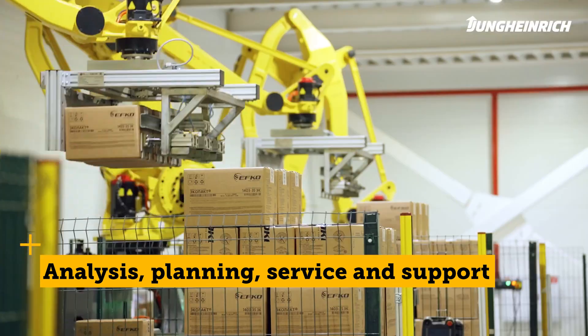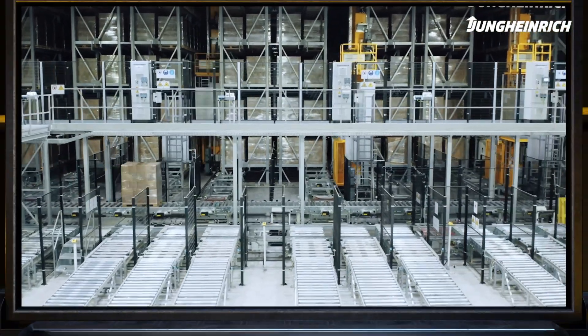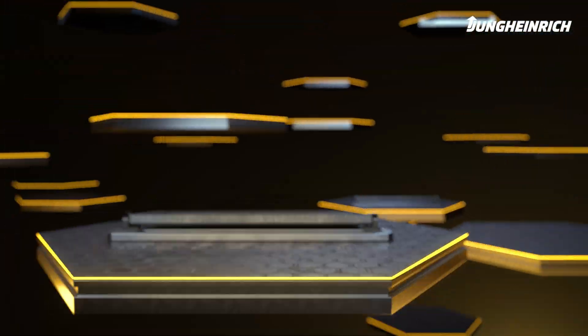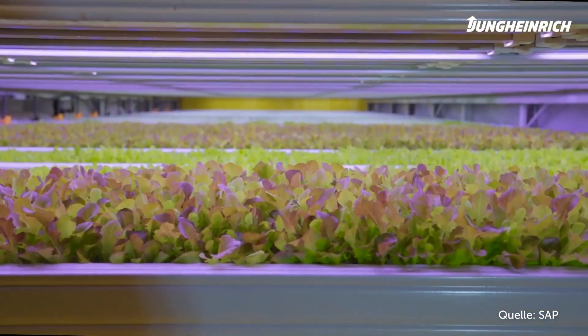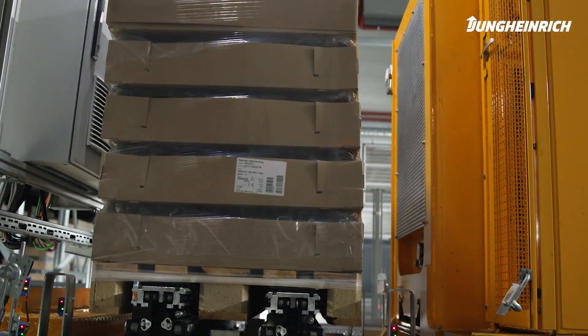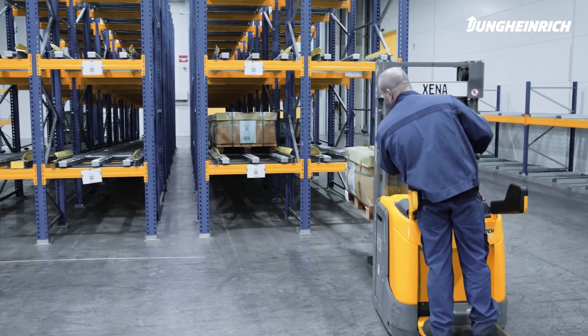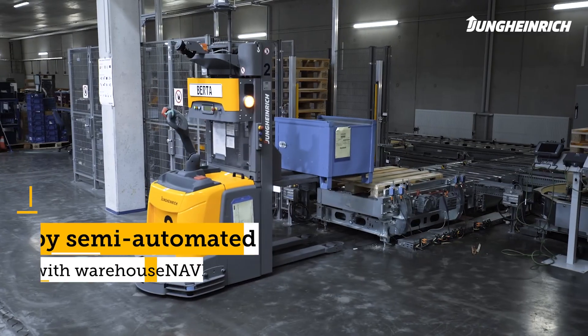and planning to implementation, service and support. Individual requirements from sectors such as pharmaceuticals, food processing, retail, or industry demand tailored solutions. As a general contractor, Jung Heinrich can map all degrees of automation in the warehouse.